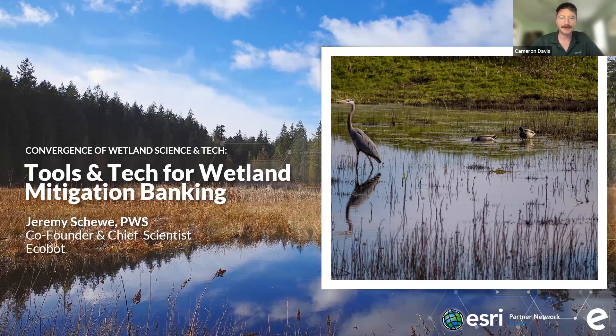Good afternoon and thanks so much for joining us today. Welcome to the 25th edition in our webinar series on the convergence of wetland science and tech. My name is Cameron Davis and I'm the marketing associate here at ECOBOT. Today's topic is tools and tech for wetland mitigation banking. We've got some fantastic panelists who will be introduced in just a few minutes. Please use the Q&A button at the bottom of your Zoom window to ask any questions. Our host today is my colleague with nearly two decades of experience as a wetland scientist and co-founder and chief scientist here at ECOBOT, Jeremy Shavey.